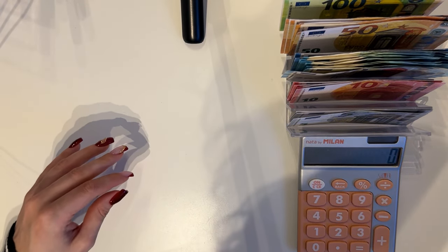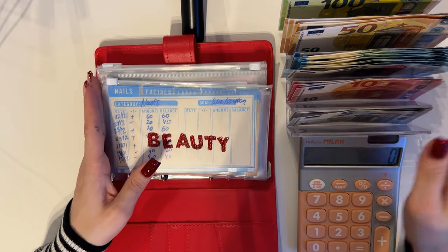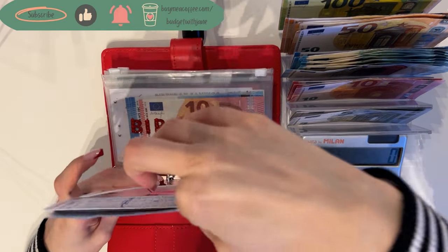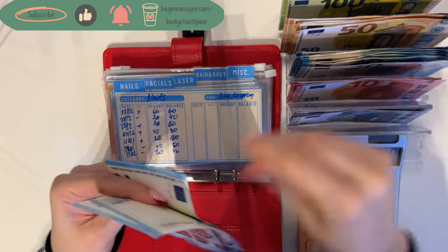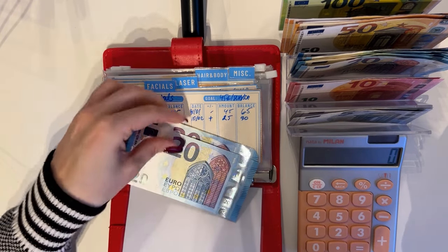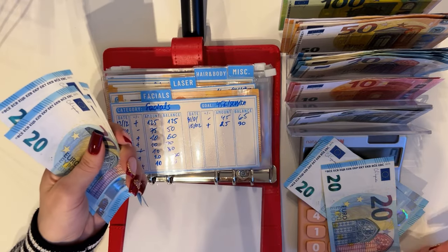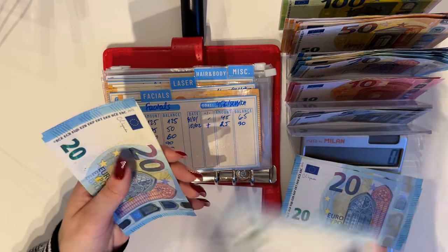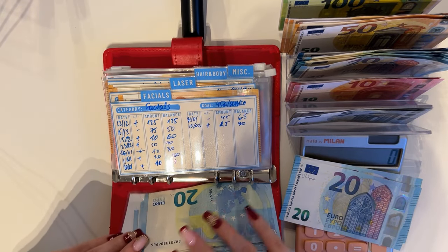Now we have Ruby Rose, which is our sinking funds binder. Beauty is up first and we're gonna stuff 100 in here, all in 20s — so one, two, three, four, five twenties. Let's start with nails. We'll do three twenties — twenty, forty, sixty, eighty, one hundred — for an even 100 in nails.